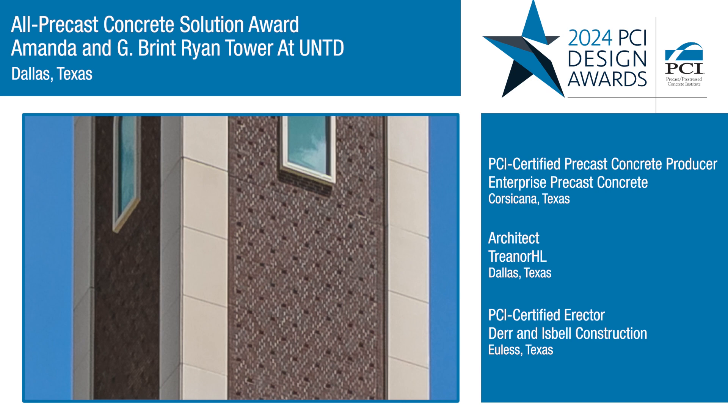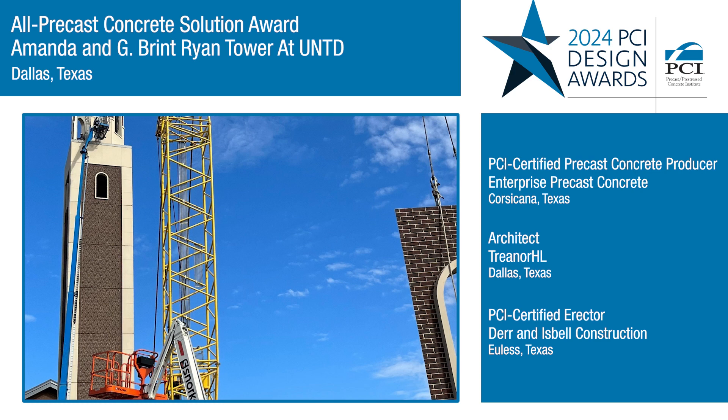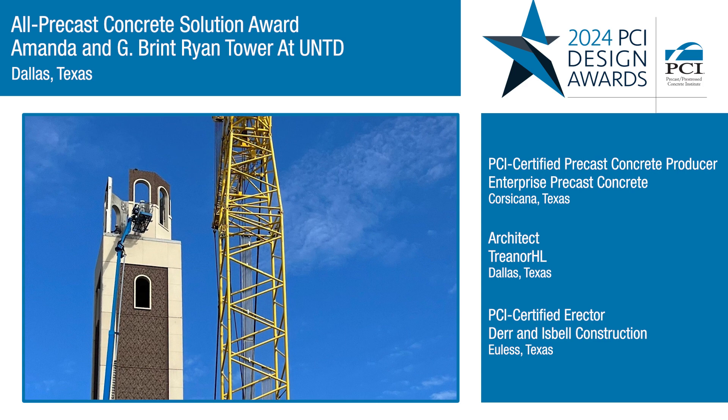Using precast concrete eliminated the need for extensive scaffolding, which minimized site impact and allowed for a more aggressive schedule. One of the important parts about this project was it was erected in 15 days — that's unheard of. There's no way we would be able to do that with a modern hand-laid situation.